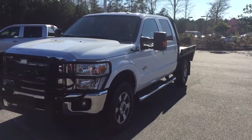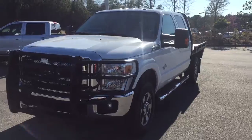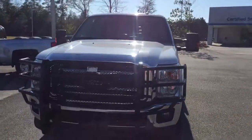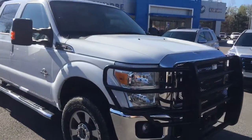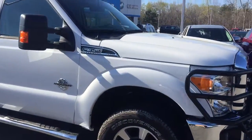Hey everybody, this is Matt Coffey down here at Children's Chevrolet Buick GMC in Millersville, Georgia. I want to show you a 2014 Ford F-250 Super Duty Lariat diesel with a 6.7 Power Stroke.